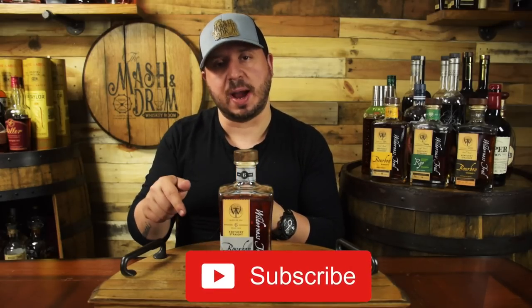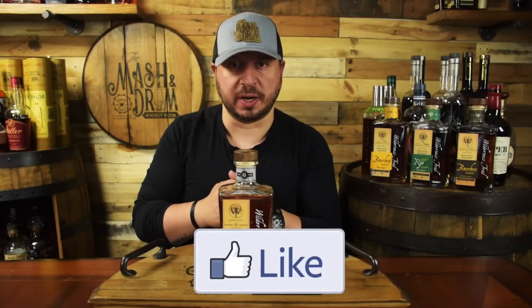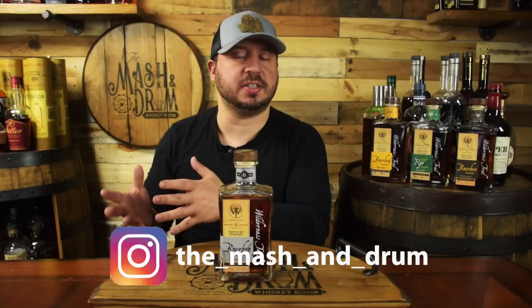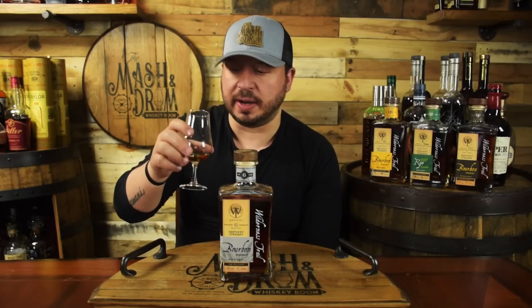Hope you enjoyed this review of the Wilderness Trail six-year special release bourbon on the Mash and Drum. If you did, hit that subscribe button below and please hit that like button. Find me on Instagram and follow me on Twitter. Let me know if you were lucky enough to get one of these and what you think of it. Did you notice those differences compared to the four-year? And as I always say, it's not about the whiskey — it's the people you share it with. Cheers, and I'll see you next time on the Mash and Drum.